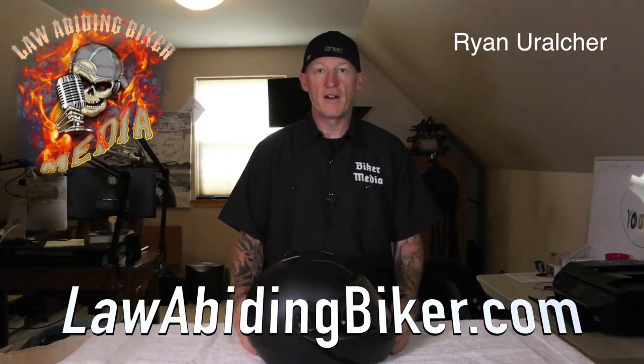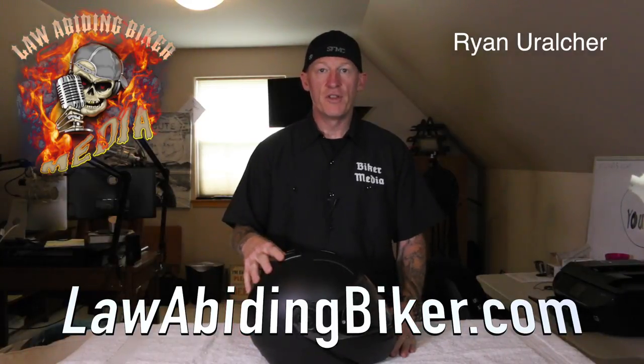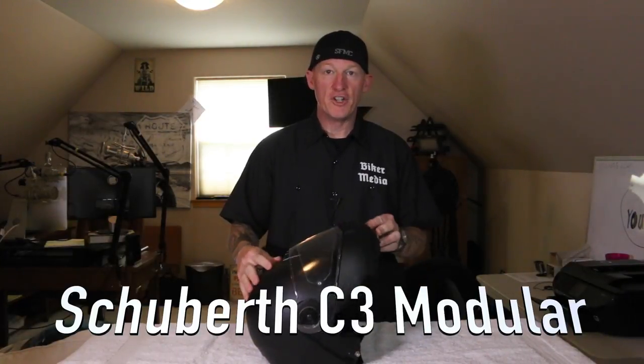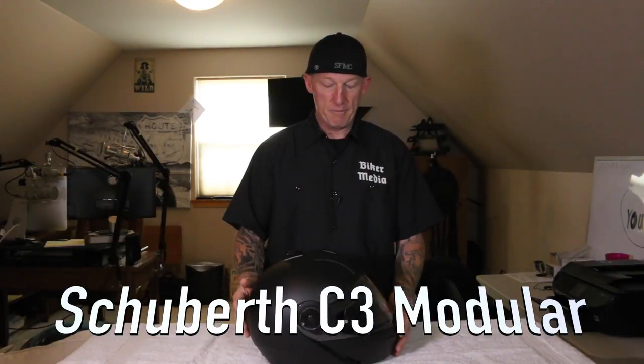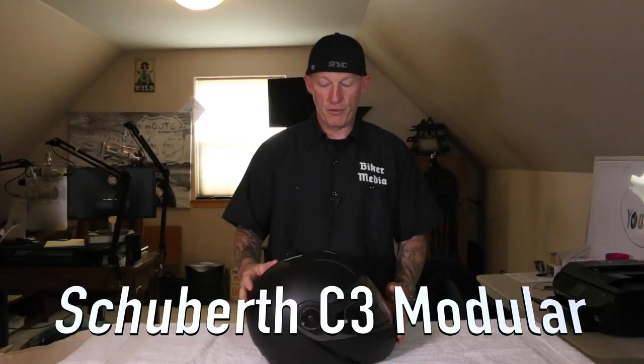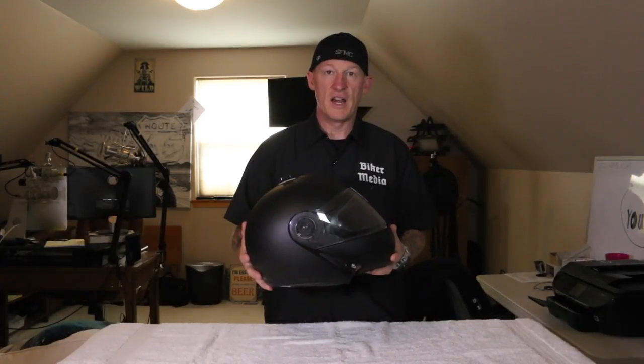Welcome back, bikeaholics. Ryan Erlacher here with lawabidingbiker.com. What I have in front of me is the Schuberth C3 modular helmet — I'm going to call it a touring helmet for a lot of reasons we're going to go through. It's definitely a long-distance touring helmet.